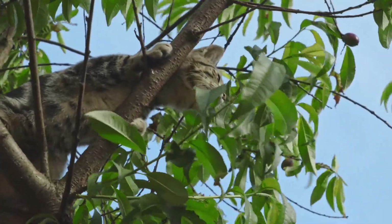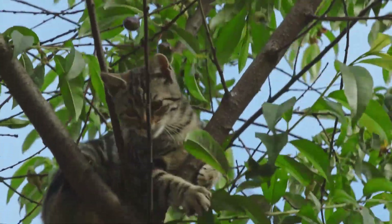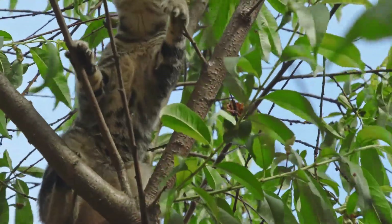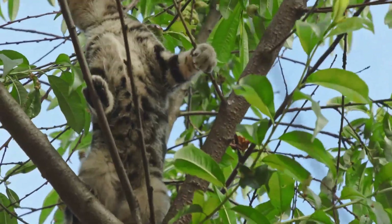Weekly grooming is enough to keep your Aby's coat in good condition, but to remove loose hair more quickly during shedding seasons you may need to brush and bathe your cat more frequently.